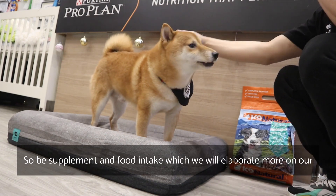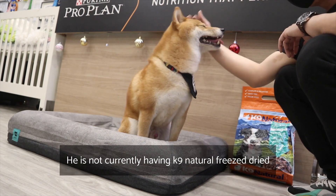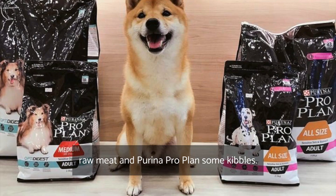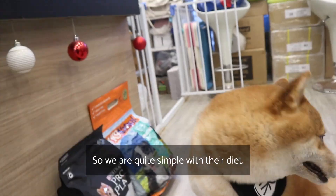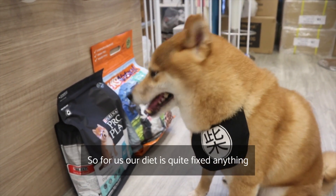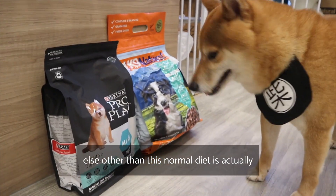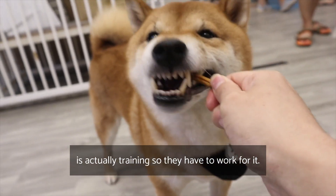Next is supplement and food intake, which we will elaborate on in our next video. Ryuichi is currently having Canine Natural freeze-dried raw meat and Birina Pro Plants kibbles. We are quite simple with their diet and don't like to change it, so they don't become picky. Anything outside their normal diet — treats or anything else — is for training. They have to work for it.